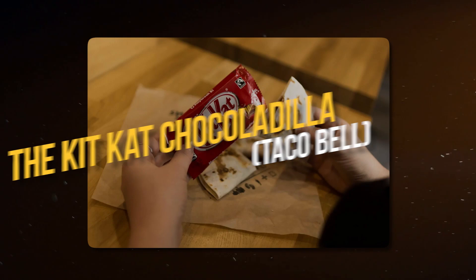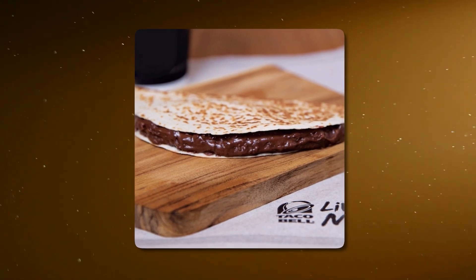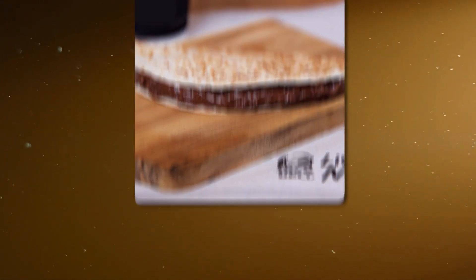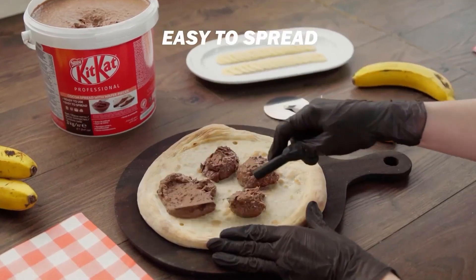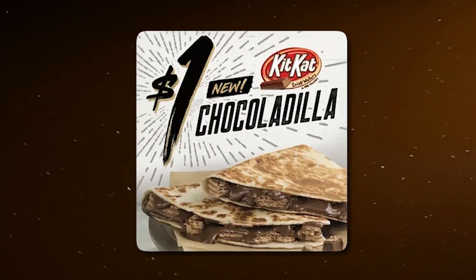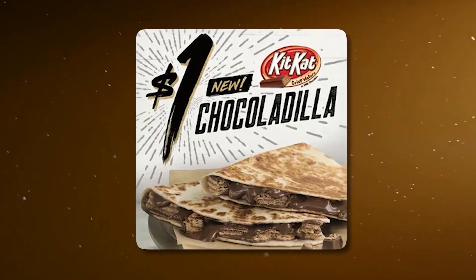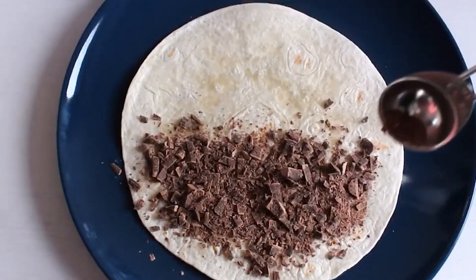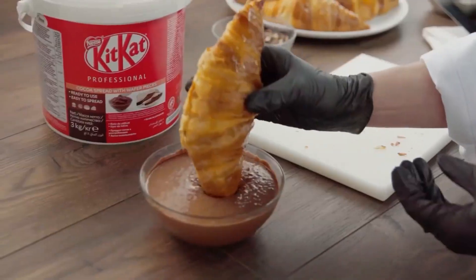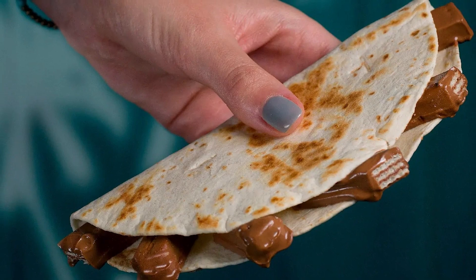Number 9: The Kit Kat Chocoladilla, Taco Bell. The Kit Kat Chocoladilla is a unique and delicious twist on a traditional quesadilla, which Taco Bell introduced as part of their dessert menu. This sweet treat consists of melted chocolate and Kit Kat pieces melted between two soft tortillas. The outside is then grilled to create a crispy exterior, while the inside remains gooey and chocolatey. The Kit Kat Chocoladilla is perfect for those with a sweet tooth who are looking for a fun and creative dessert.